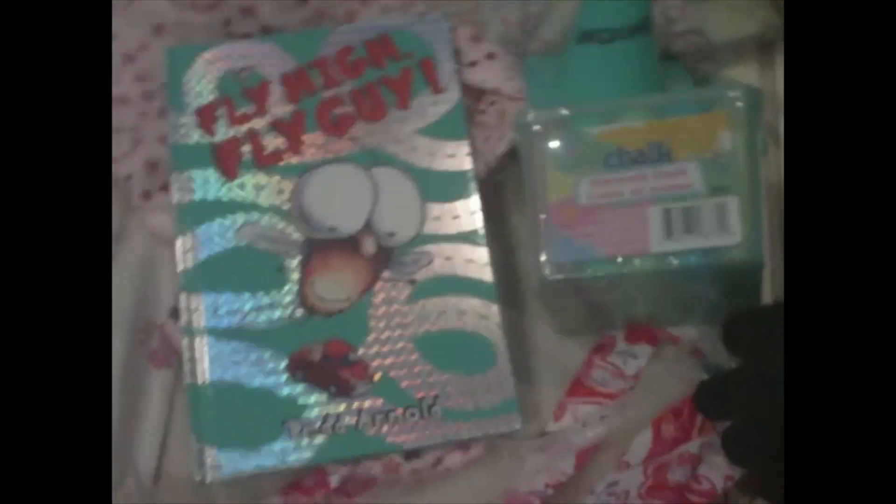Then for the twin girls, I got two different prints — it came as a set with two different prints for a sleeper. I got three to six months. I don't know how big they are, but they can fit into them eventually. There's the Fly Guy book — it's really cute, it really is.